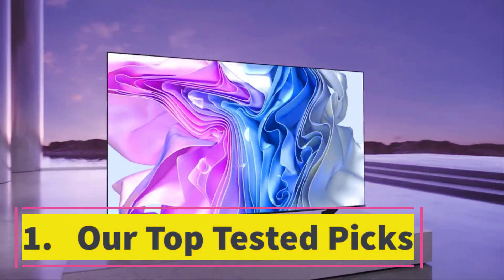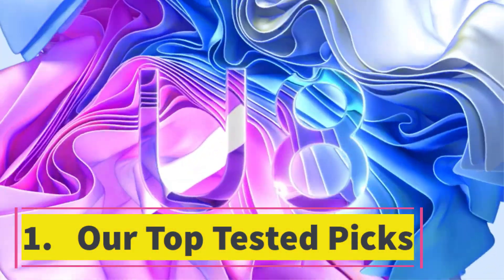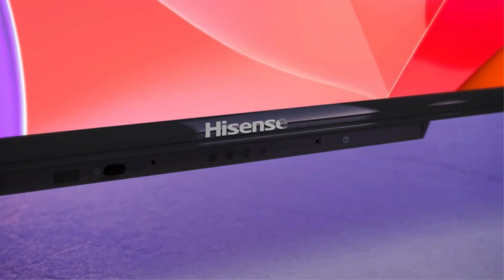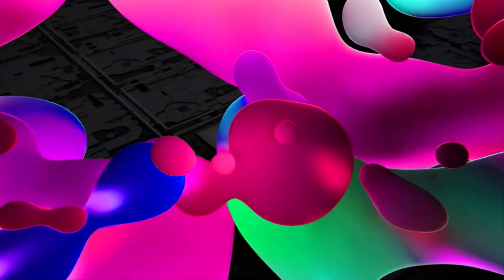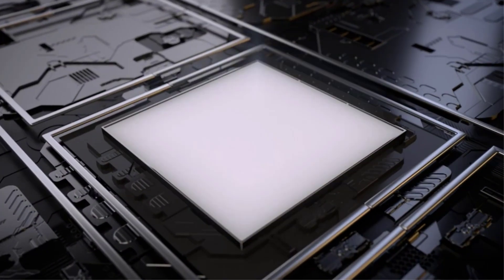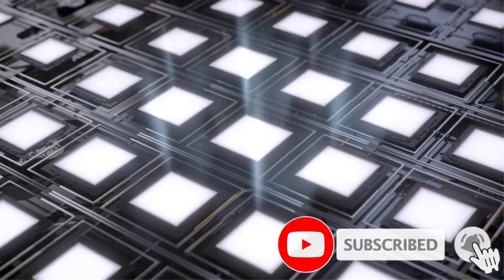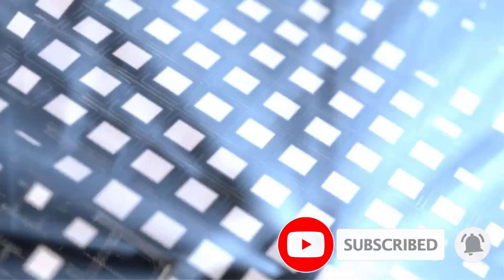Starting at number one, our top tested pick: the Hisense U8H is the follow-up to one of our favorite TVs from 2021, the Hisense U8G, and stands alongside the TCL 6-Series as one of the best values. It's reasonably priced, especially if you can find it for its everyday price rather than its higher suggested retail price, and it offers loads of features and a fantastic picture.